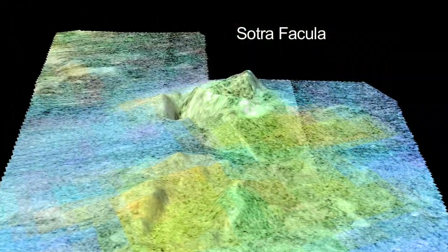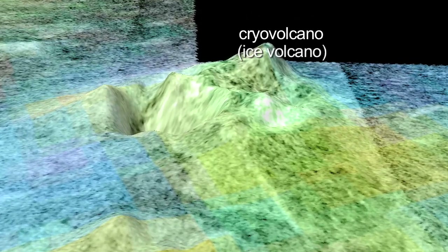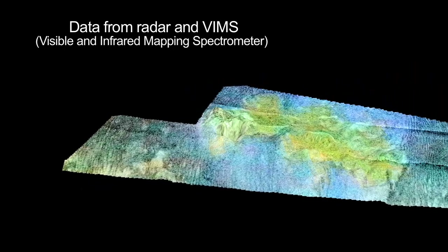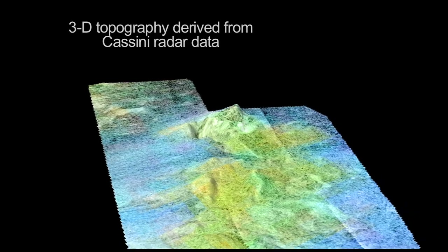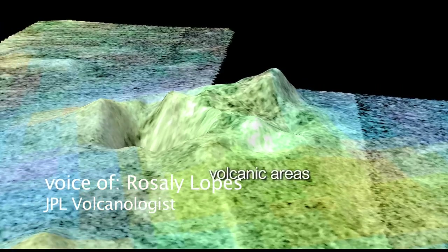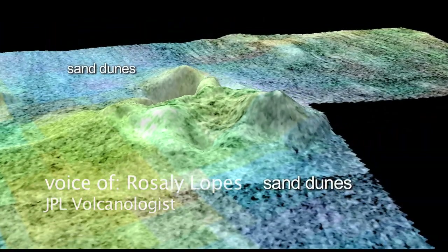Sotra Facula on Titan is the best case yet of a cryovolcano in the outer solar system. Here we see data from radar and the visible and infrared mapping spectrometer. This is false color to distinguish the different compositions of the surface. The green areas are what we think are the volcanic areas, while the blues would be fields of sand dunes.